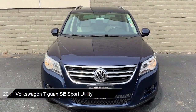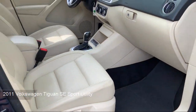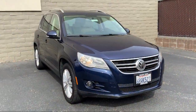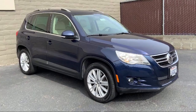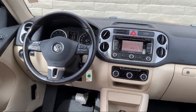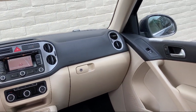It comes equipped with keyless entry, leather wrapped steering wheel, heated door mirrors, heated front seats, split fold down rear seat, Sirius satellite radio, roof rack, dual front side impact airbags, Bluetooth smartphone integration, rear spoiler, and has less than 90,000 miles on the odometer.